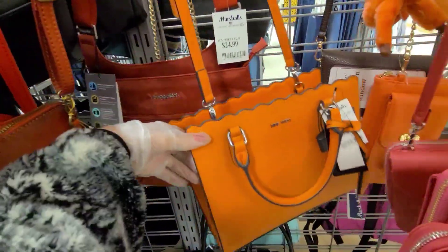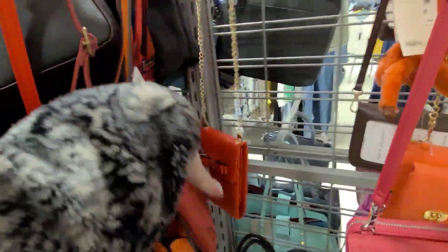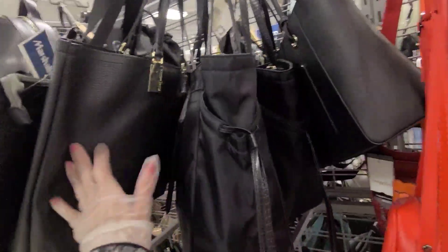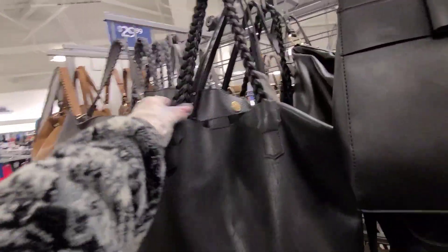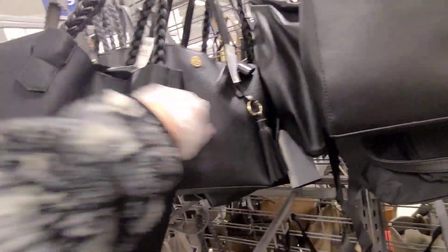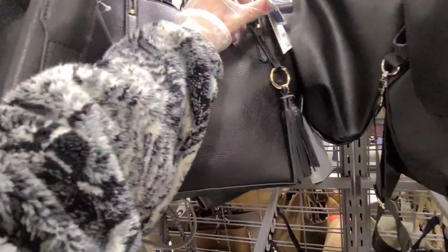And Nine West for $25. And is this a Bagelini for $25? Yeah. And there's another Bagelini, $25. I like this big one. I like the straps. But it's vegan — I'm not too crazy about that. That's $25. But I do like a big sack like this. It has a pocket there. And $30 — this is Anne Klein.